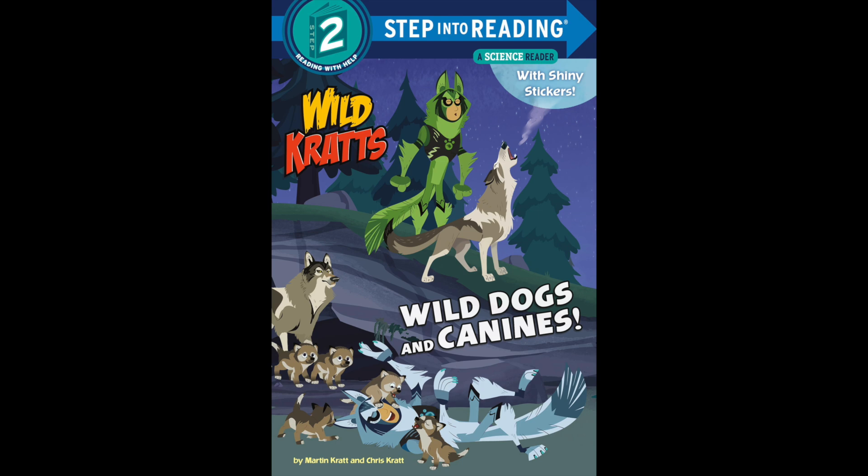Fennec foxes are the smallest canids. They live in one of the world's biggest deserts, the Sahara. They do not have to drink a lot of water — they get water from the food they eat.